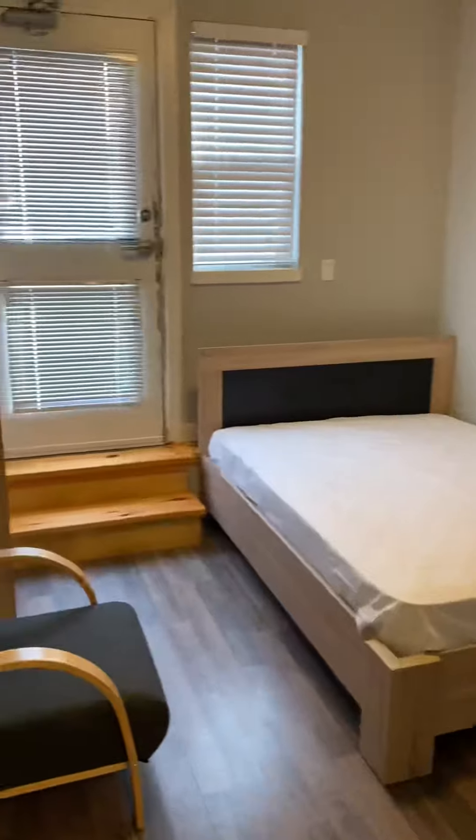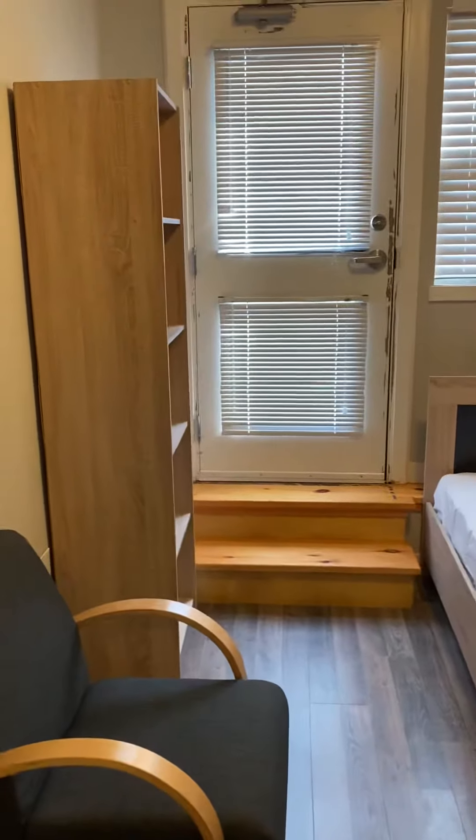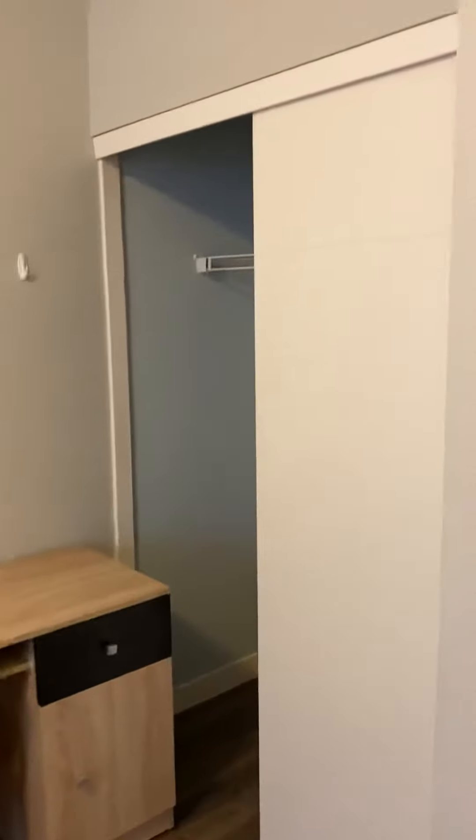Moving to bedroom number two — it's the same thing, just reversed. Nice little walkout, your desk, and a closet.